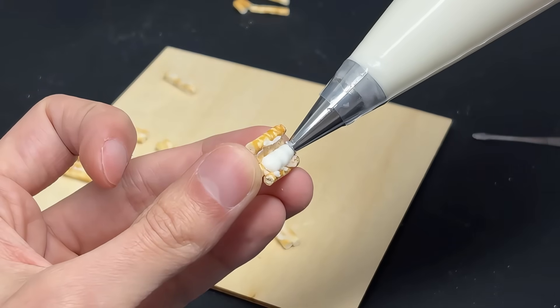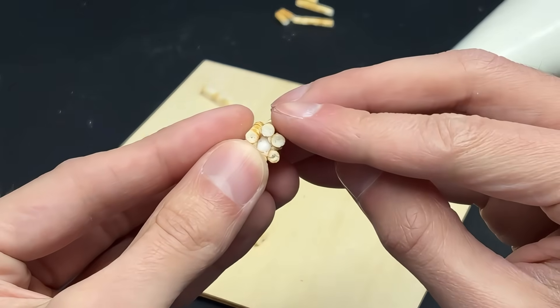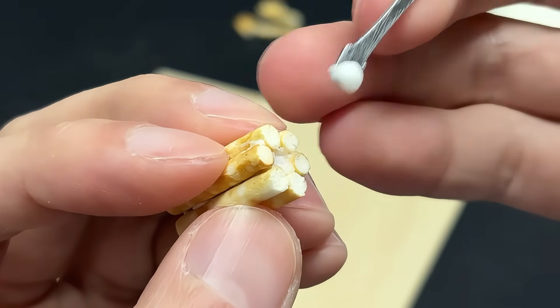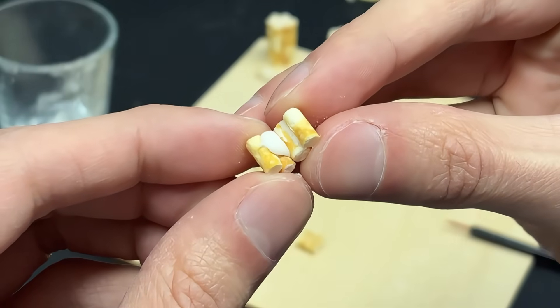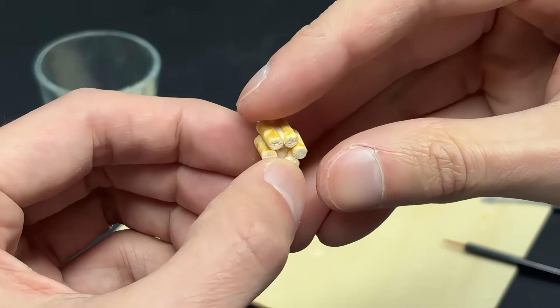Permafrost is a scouting platform, not a frontline brawler, but command still insisted on basic deterrence. These compact rotary barrels are more than enough to convince any Krampus-class hostile to keep its distance.